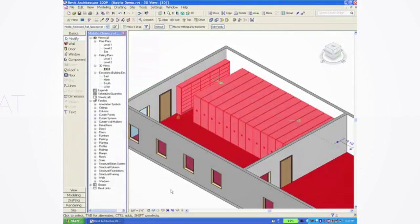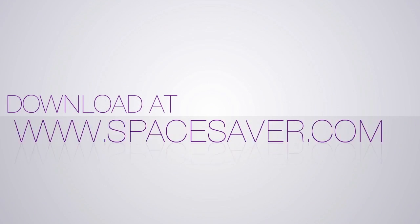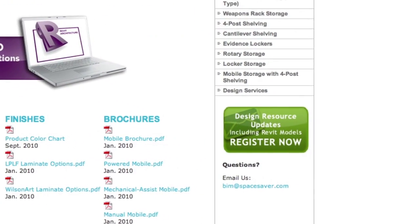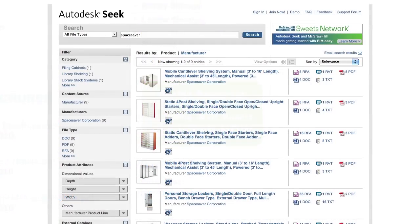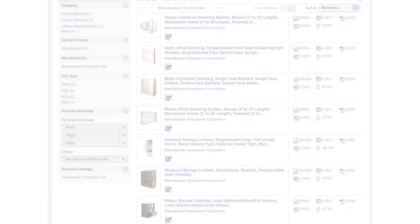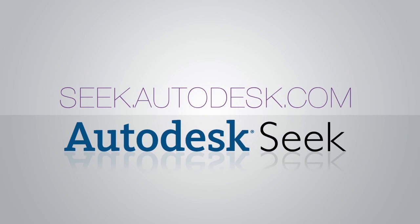Download Revit models across a variety of storage products today at spacesaver.com, or get the Space Saver Revit models from AutodeskSeek.com by searching the keyword "space saver".